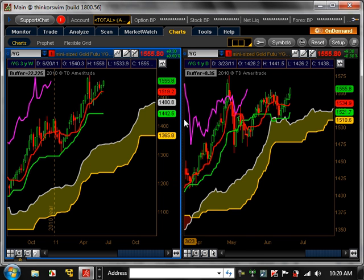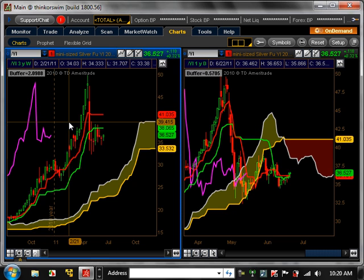Gold — on the weekly time frame, it's still bullish trending and has been for a very long time. On the daily time frame, it's getting to the top of its consolidation pattern. Gold does look like it's trying to pop out right now, but be very careful — it doesn't mean it has, but it looks like it's trying to break out of the top of its consolidation pattern.